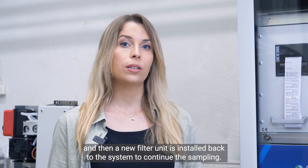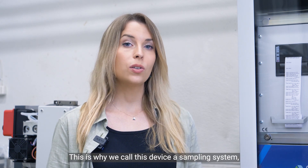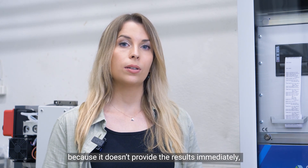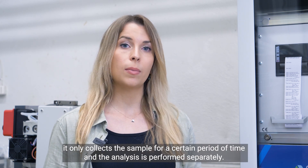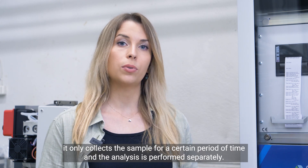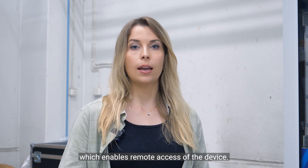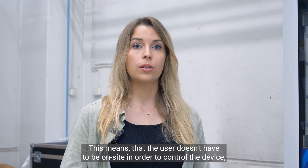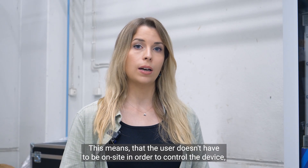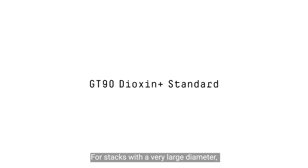A new filter unit is then installed back into the system in order to continue sampling. This is why we call the system a sampling system — because it doesn't provide the results immediately. It only collects for a certain amount of time and then the analysis is performed separately. The system can also be equipped with an industrial-grade remote access router, which enables remote access of the device, meaning the user doesn't have to be on site in order to control it, since most of its functions can be performed remotely.